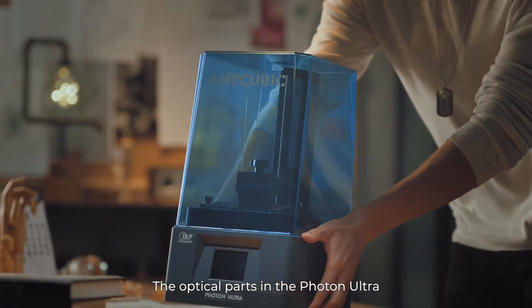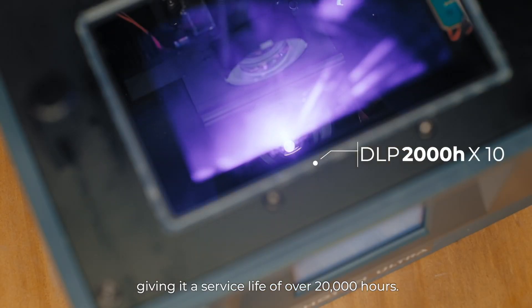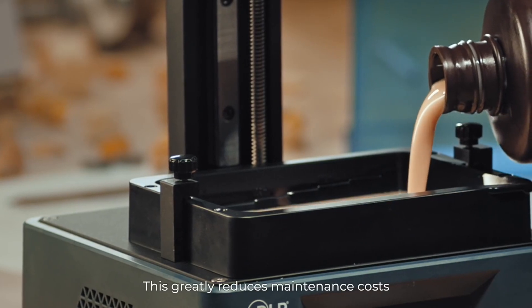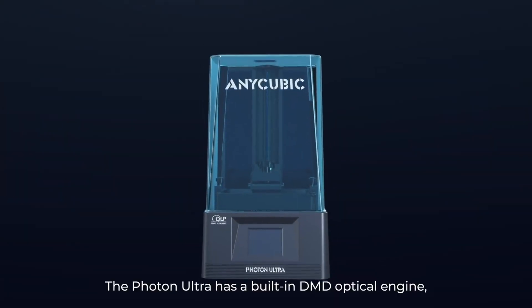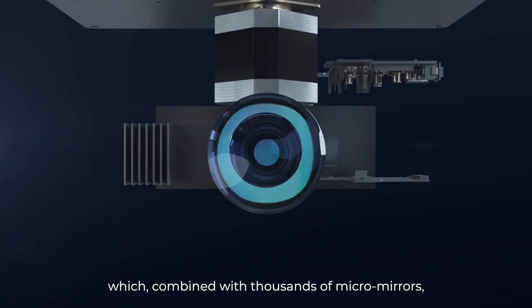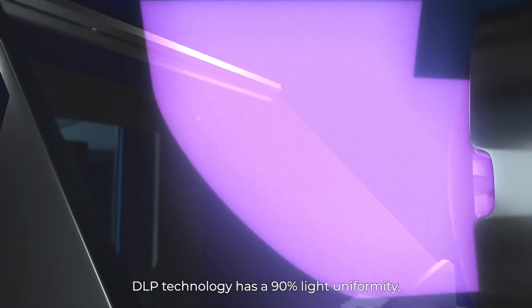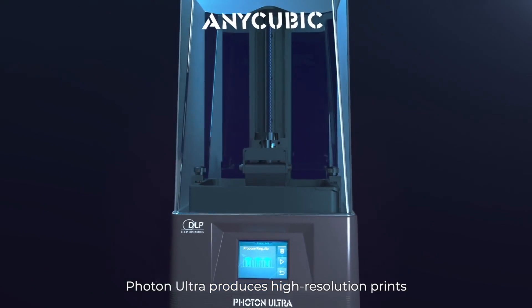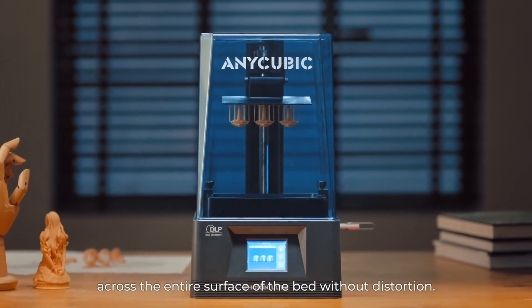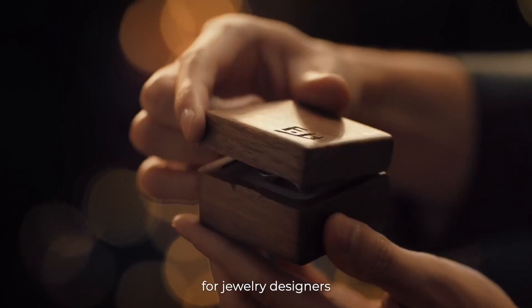The optical parts in the Photon Ultra do not need to be replaced like traditional LCD printers, giving it a service life of over 20,000 hours, greatly reducing maintenance costs. It has a built-in DMD optical engine combined with thousands of micro mirrors that create crisp, precise images. DLP technology offers 90% light uniformity, making it far superior to traditional LCD printers and ideal for jewelry designers.